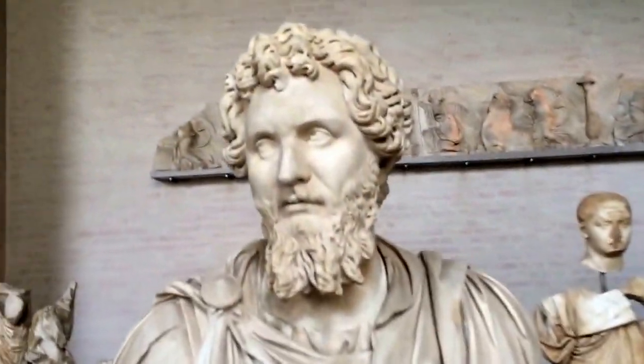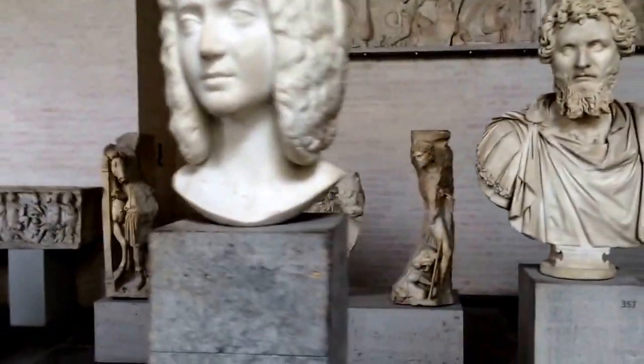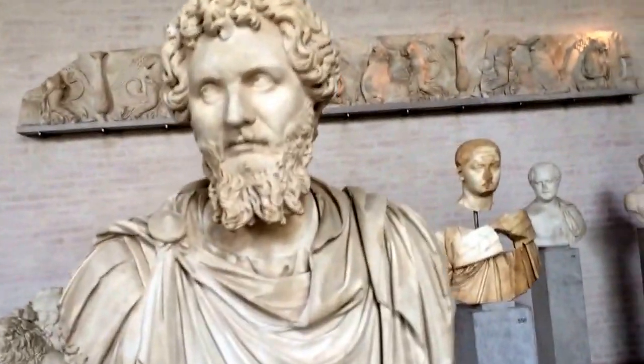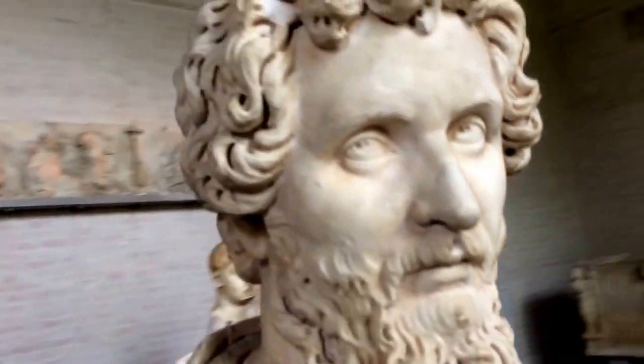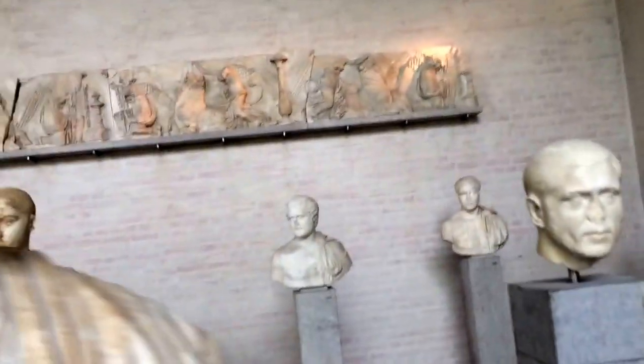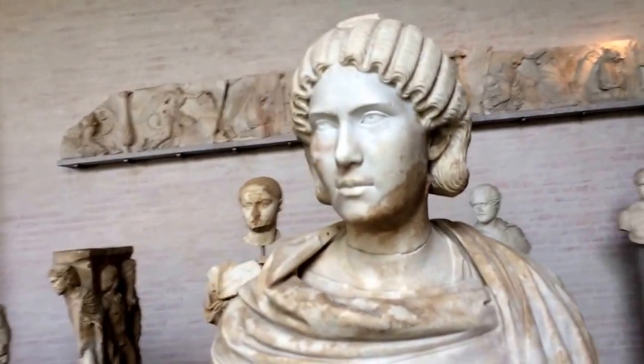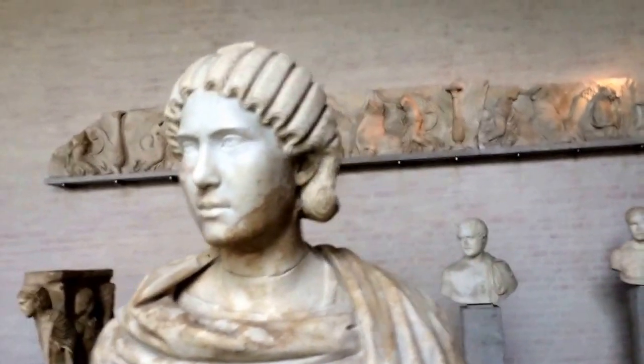Let's meet Emperor Septimius Severus. He was emperor from 193 to 211 AD, and this I believe to be his wife, Julia Domna. Very interesting — look at how expressive this portrait is. There's also a woman here who is not specifically an emperor's, but she's from that time period and she mimicked the hairstyle of the royal lady.